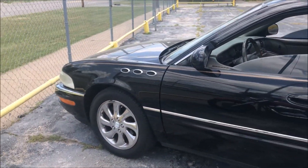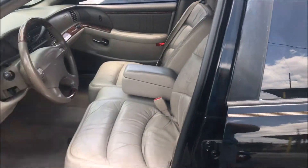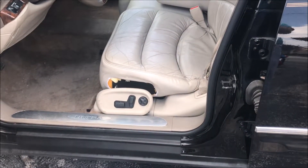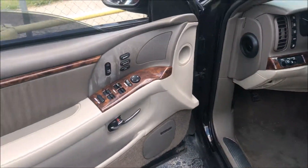The odometer shows approximately 144,000 miles. Interior is good. The only issues on the interior that we know of is the power seat controls have been pulled out of the seat. However, they work just fine. Sure would be an easy fix to pop it back in.